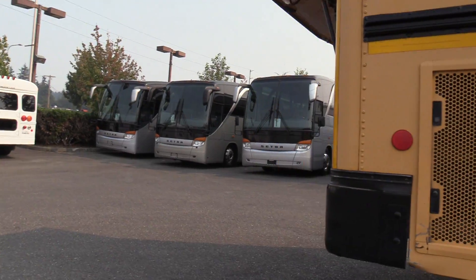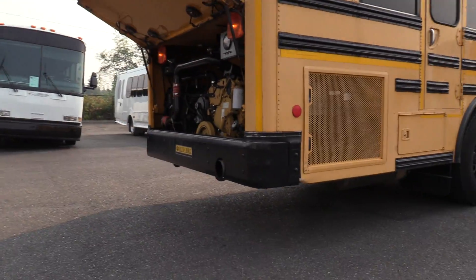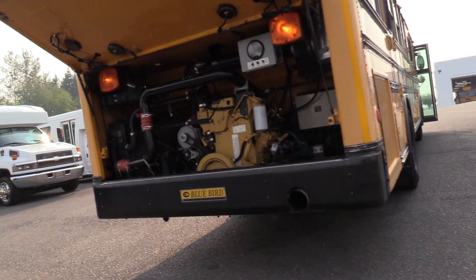Come on in the back here — I'm going to show the engine area. It does get pretty loud when we get up close, but this is the Caterpillar C7 7.2-liter turbo diesel.